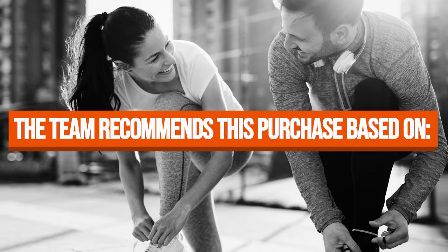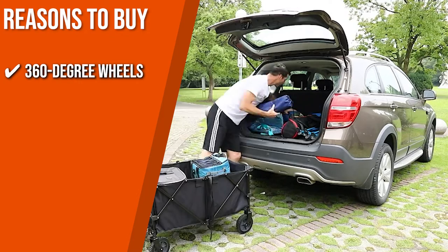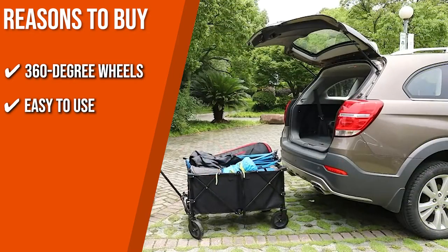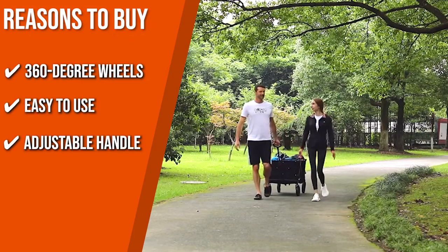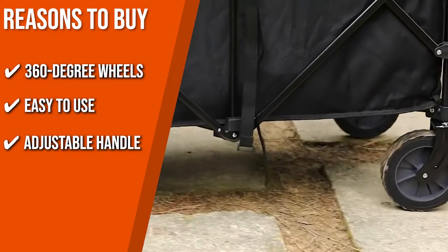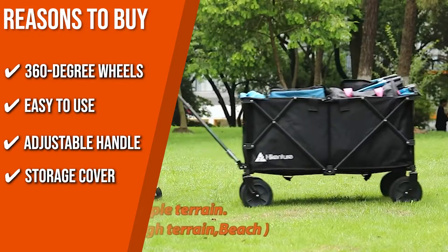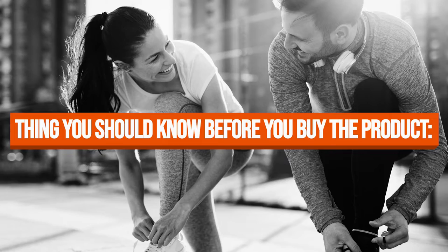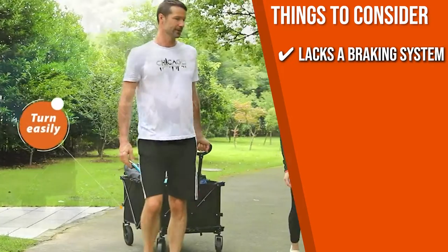The team recommends this purchase based on the following. 360-degree wheels: its rotatable front wheels ensure smooth and easy control on multiple ground surfaces. Easy to use: this cart can be set up with ease thanks to the clever pull-rope design. Adjustable Handle: flexible in length and can be rotated 360 degrees for easy pulling. Storage Cover: a storage cover is included to protect your wagon from dust and moisture. Note: it lacks a braking system, making it hard to control when going downhill.